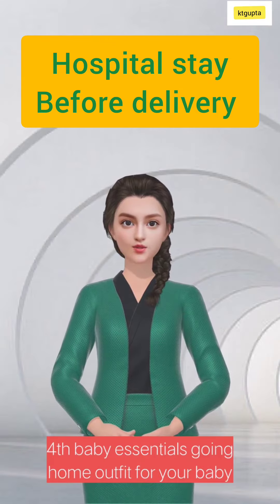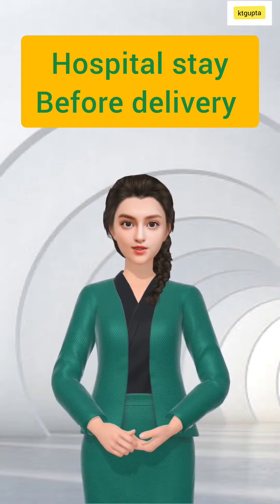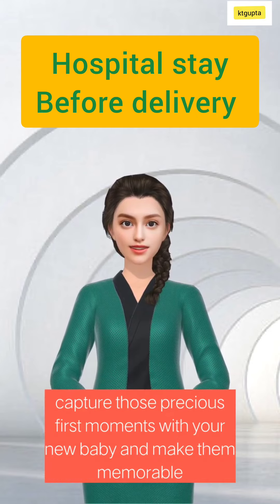Fourth, baby essentials: a going home outfit for your baby, receiving blankets, and diapers. Fifth, camera or phone: capture those precious first moments with your new baby and make them memorable.